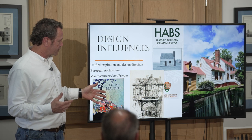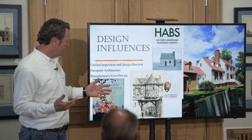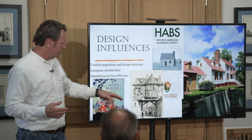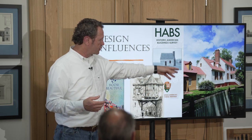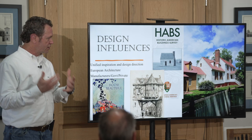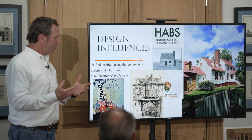If you think about the design influences that were available in the 20s — magazines, drawings, HABS, Colonial Williamsburg, places people were looking — there was a strong emphasis and study on getting things right.